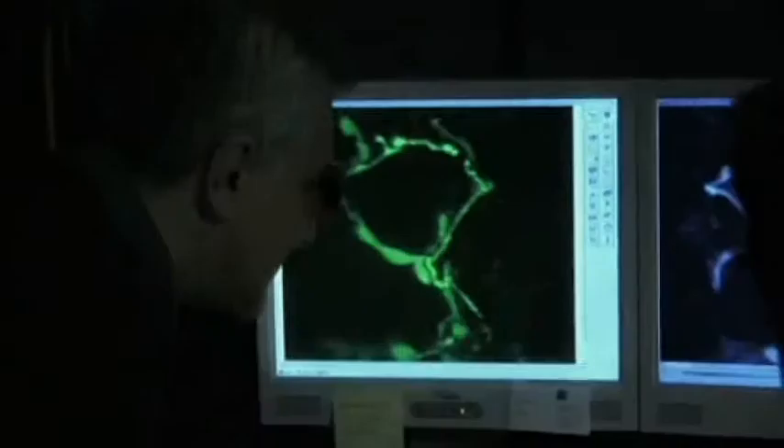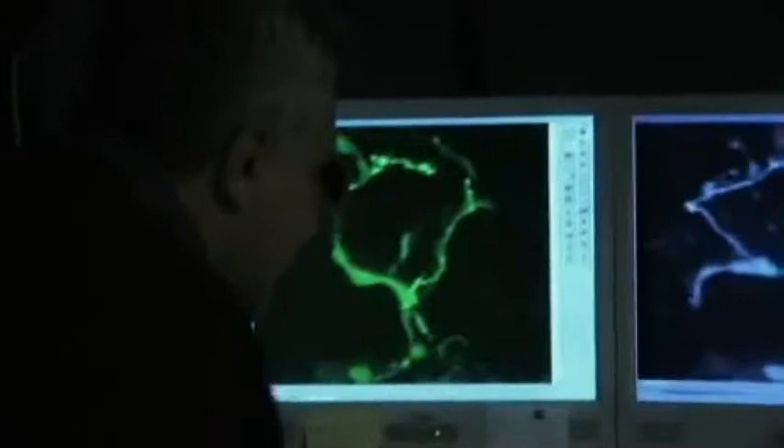Scanning techniques are now at a level that enables us to observe individual nerve cells at work in living animals. "So is this dying out here?" "No, it's in the process of growing in."